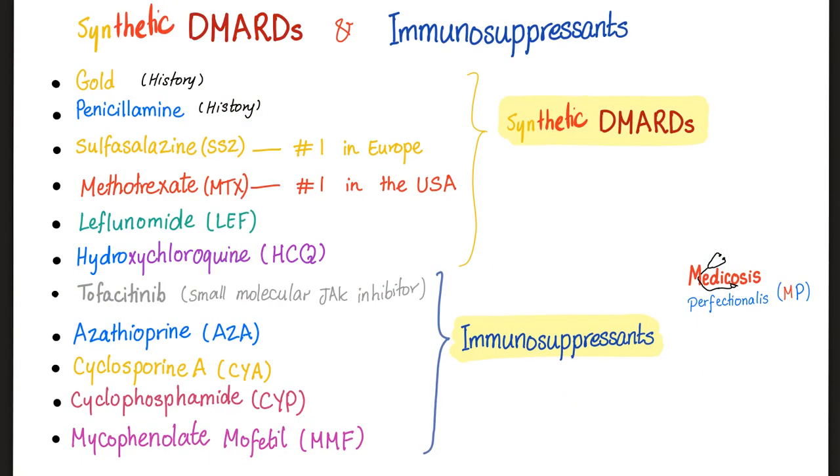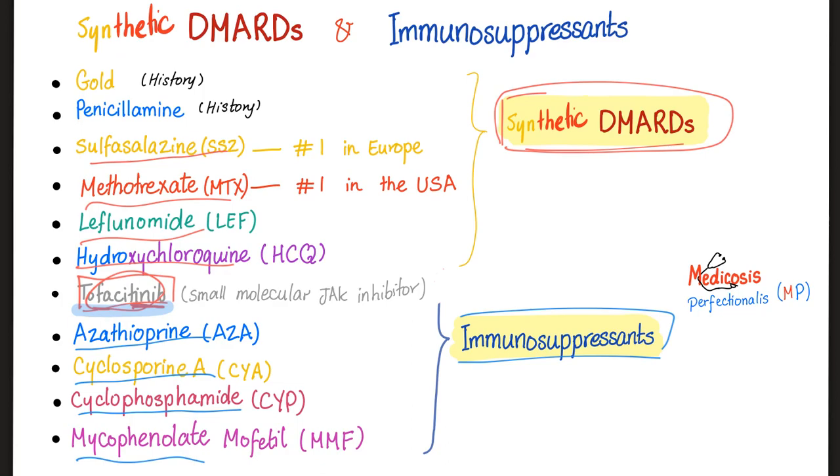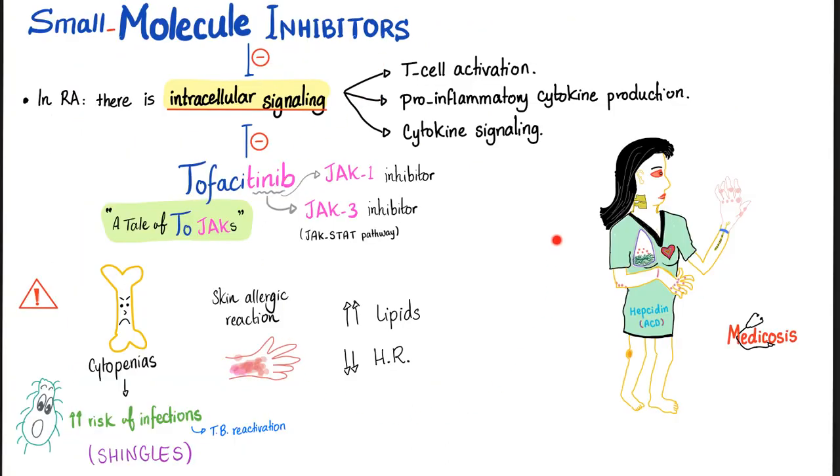I made a misclassification in a previous video. I told you that all of these are synthetic DMARDs — not true. The first half is the synthetic DMARDs; the rest are the immunosuppressants. Tofacitinib is a synthetic DMARD, not an immunosuppressant. The synthetic DMARDs are: sulfasalazine, methotrexate, leflunomide, hydroxychloroquine, and the small molecule inhibitor tofacitinib — which ends in 'tinib,' making it a kinase inhibitor. The immunosuppressants include azathioprine, cyclosporine A, cyclophosphamide, and mycophenolate mofetil.